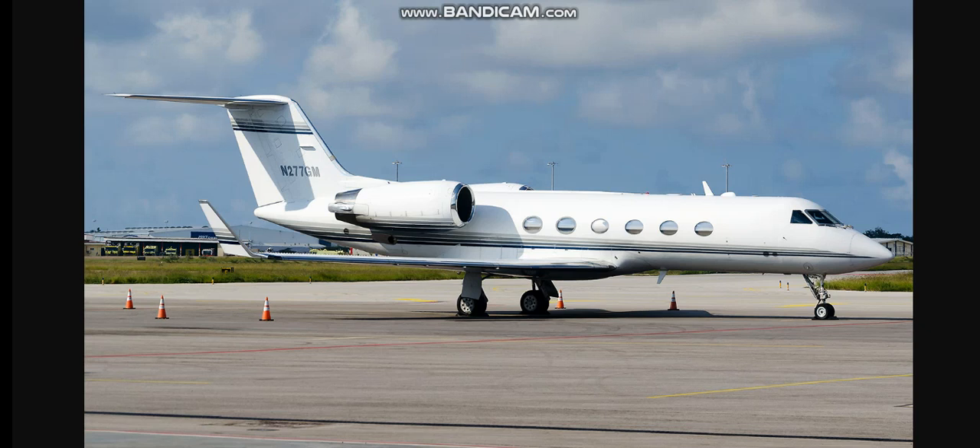I need your assistance in getting all personnel away from the aircraft. Security, any other security vehicle, executive ground, did you copy that? Security 2, copy the last transmission. Executive ground, up 5. We have the tail number on that aircraft: November 277 Gulf Mike. Was that a Gulfstream? Yes, Gulfstream, November 277 Gulf Mike. Thank you very much, up 5.